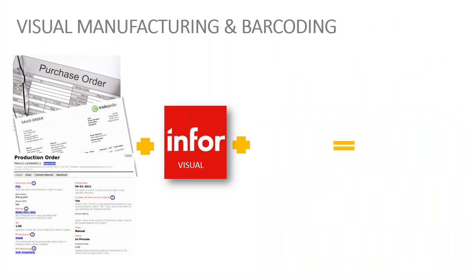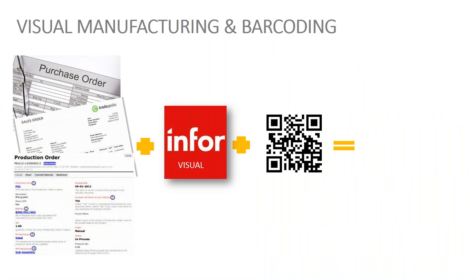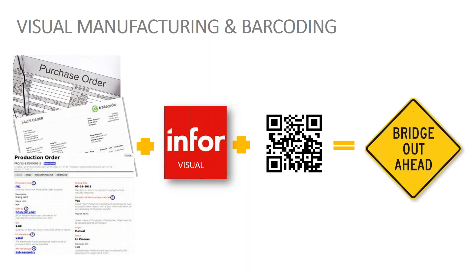Visual and barcoding don't necessarily work well together. If you add barcoding to Visual, you get a lot of gaps, because barcoding is predicated on data collection. Visual tries to eliminate some of that data collection with things like auto-issue, putting away automatically to primary, and moving from inspection straight to the primary location — it actually moves goods a lot quicker than anybody physically can. That results in a difference of opinion as to where the inventory really is within your facility.